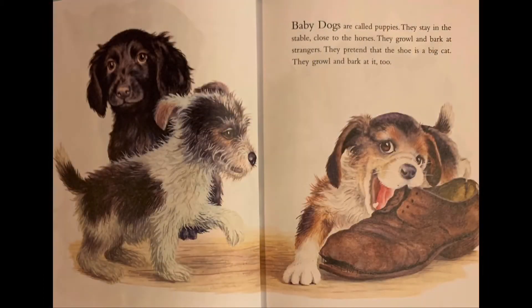Baby dogs are called puppies. They stay in the stable close to the horses. They growl and bark at strangers. They pretend that the shoe is a big cat. They growl and bark at it too.